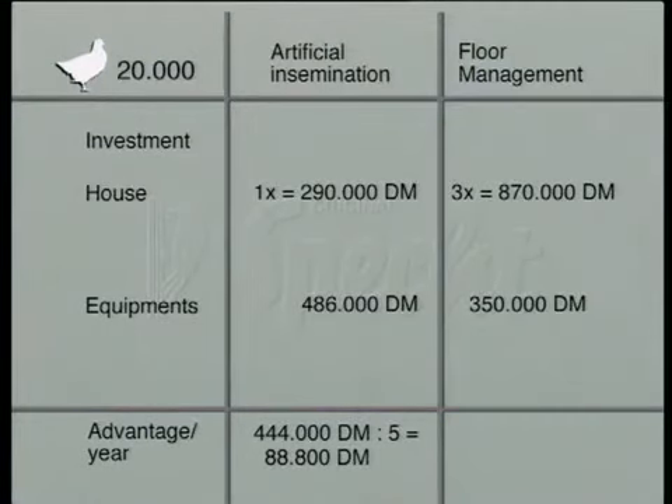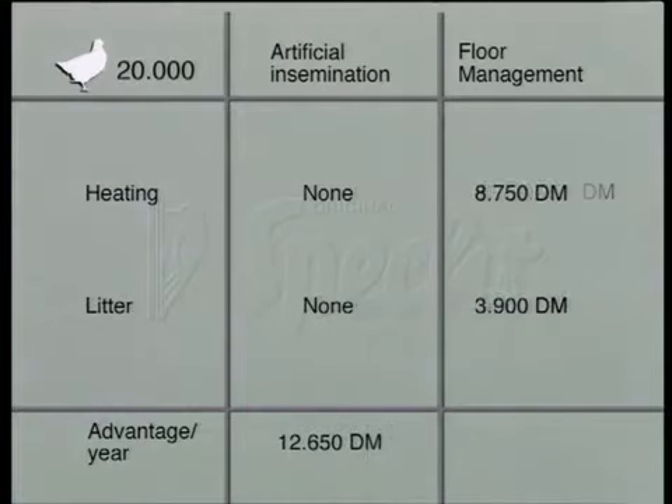For artificial insemination, we obviously only need one house. For floor management, we need three houses. This results in a cost benefit of 88,800 Deutschmarks. No heating or litter are needed for artificial insemination, representing savings of 12,650 Deutschmarks.